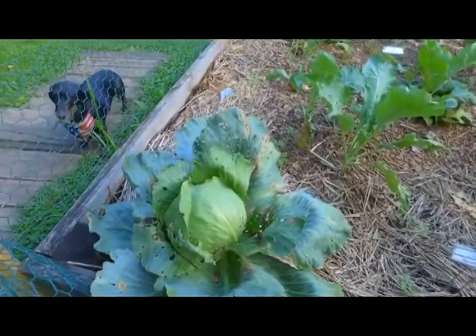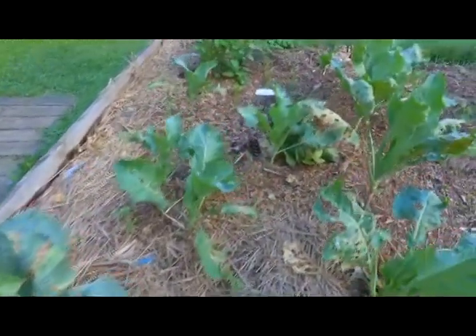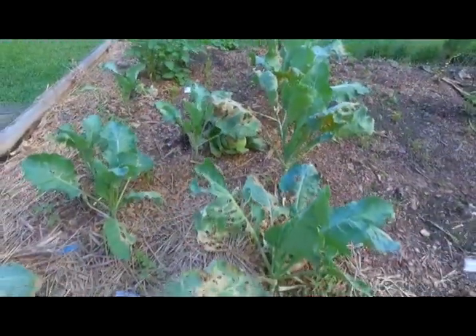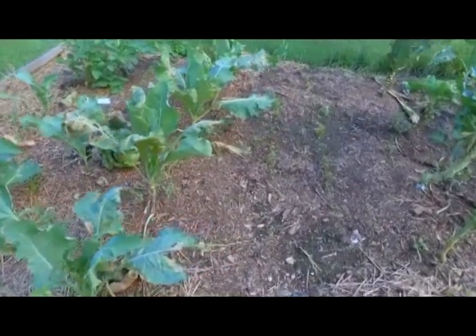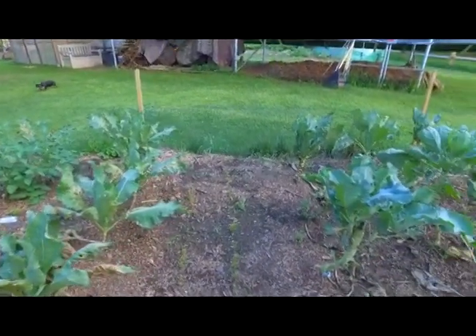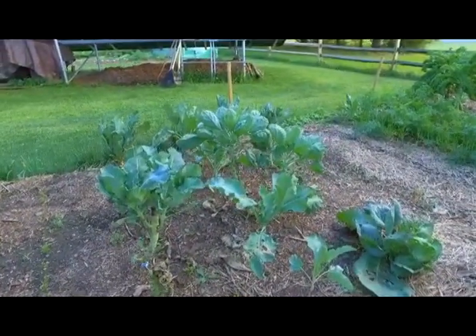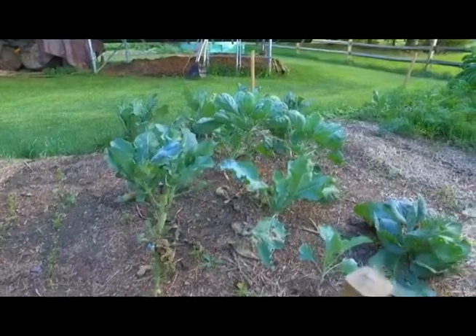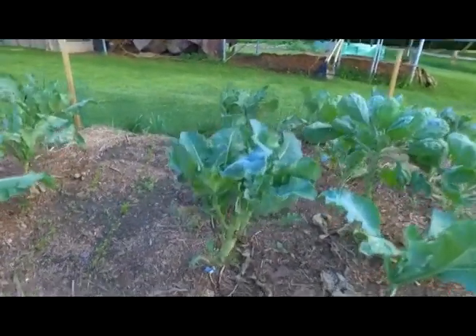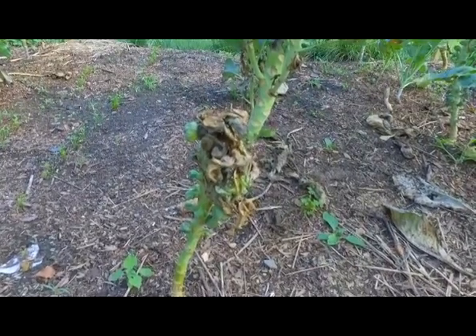This is one of the first plantings of cabbage — finally just coming around. There's another one down under there where you can kind of see a small head forming. A lot of this area is various brassicas — some are cauliflower, some are broccoli, some are Brussels sprouts — and they're not really showing a whole lot of promise, although they are continuing to grow.